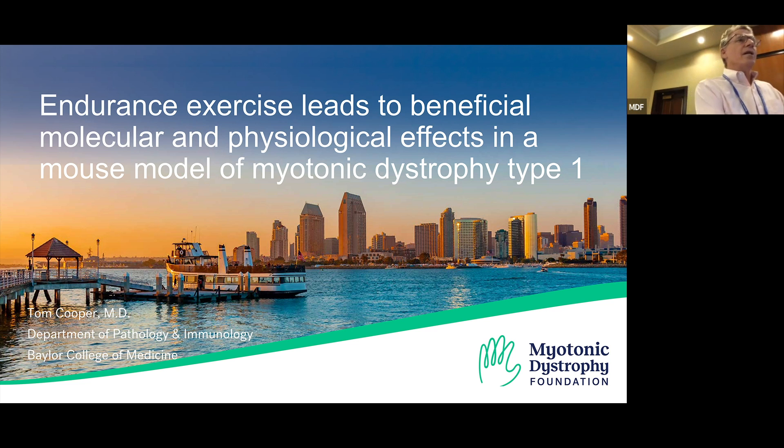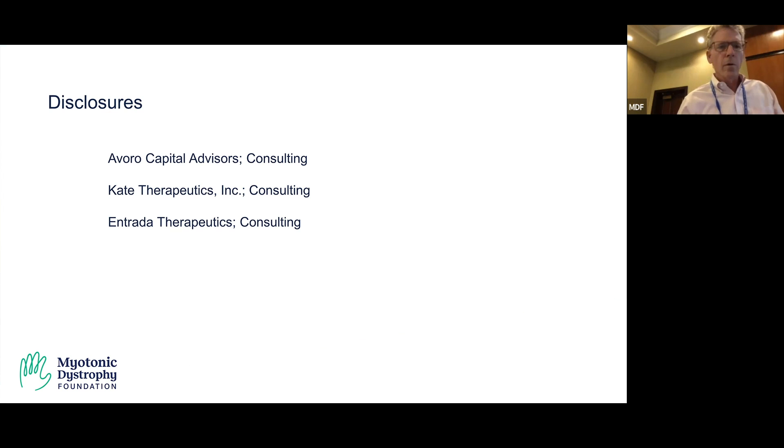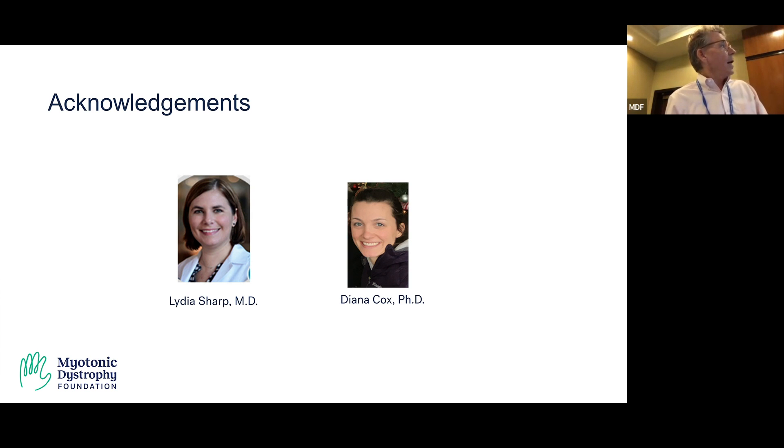What I'll be talking about is a study we did with HSA long repeat mice a number of years ago. I'll start with disclosures, and I also wanted to thank the people who did the work. Lydia Sharp was a clinician in the lab at the time — she's now a faculty member at Baylor College of Medicine in the neurology department. She was helped by a graduate student, Diana Cox, who is now gainfully employed in biotech. This study was done about four and a half to five years ago.